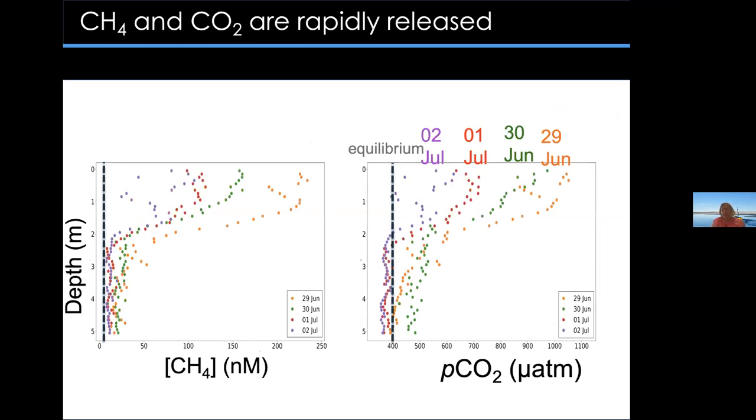Looking at data from a few more days — moving from June 29th to June 30th, then July 1st and July 2nd — you can see there's a rapid decrease in pCO2 and methane levels in the surface waters. Methane and carbon dioxide are being rapidly released and then these levels come back down. This pulse of greenhouse gas emissions occurs very rapidly.